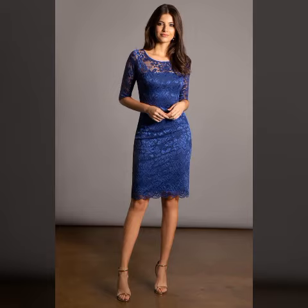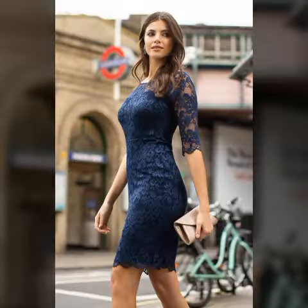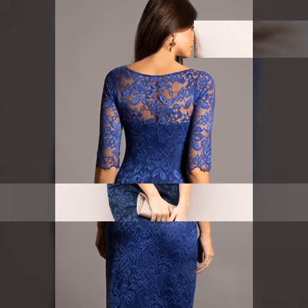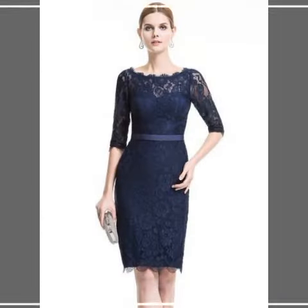You can buy these dresses from online websites like amazon.com, aliexpress.com, jjshouse.com, and dresses.com. If you like my video, please hit a like, leave a beautiful comment in the comment section, tell me how you liked my video, and subscribe to my channel.